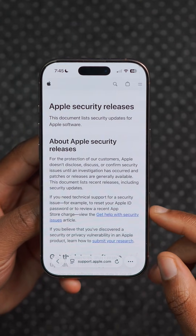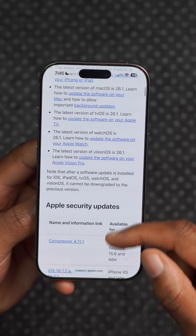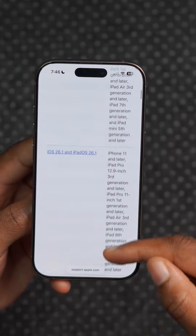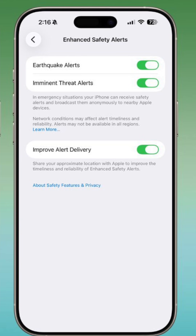The last thing to highlight are the CVE entries, or the security patches, that Apple will release alongside this update. Keep an eye out on the Apple security release page to find out what Apple has fixed.